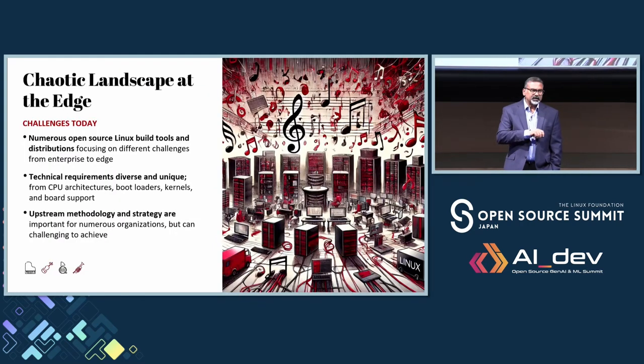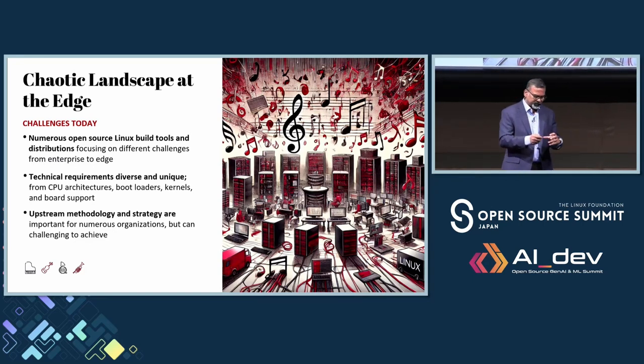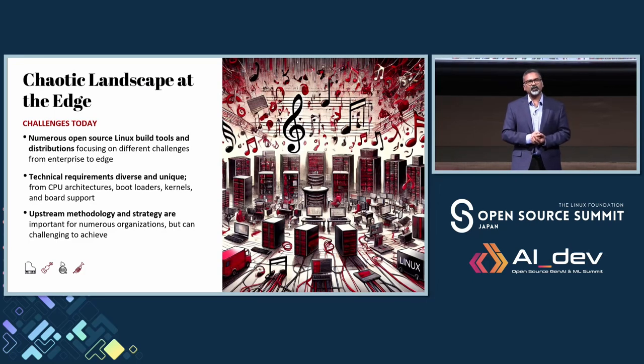Today, there is a humongous increase in compute power, and there is a big proliferation of this into the edge, which makes the edge a little bit chaotic given the kind of use cases we are going after — be it cloud native, be it AI-based workloads. There is a chaotic landscape, and that creates fragmentation. There is no single unified solution that can help you scale from edge to the cloud, and you have numerous open source build tools and distributions, which creates fragmentation and a huge, long learning curve for developers.